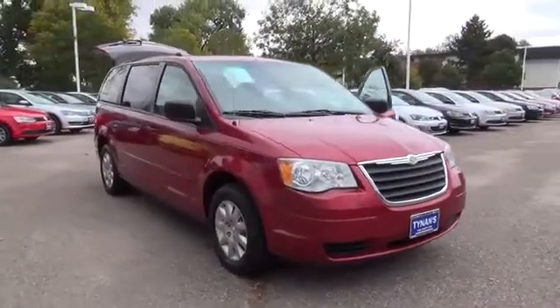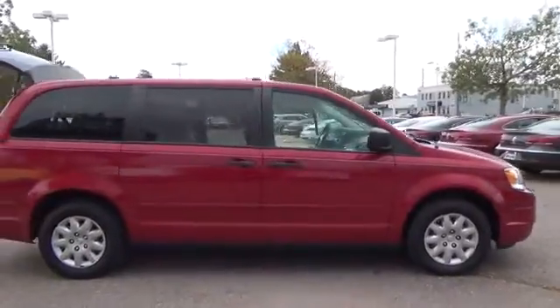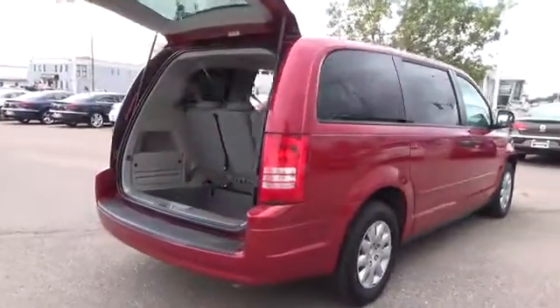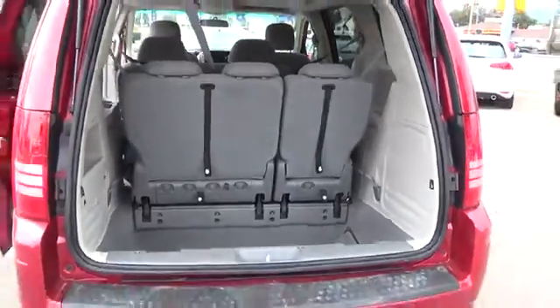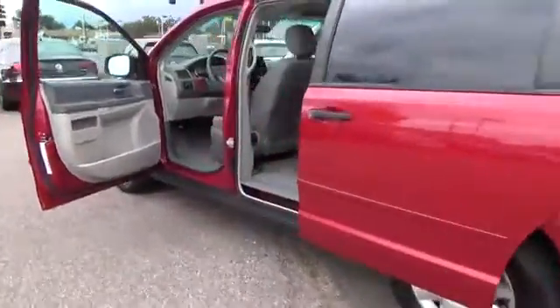Chrysler has redesigned the Town & Country minivan for 2008. The 2008 Chrysler Town & Country LS comes with Yes Essentials cloth upholstery that Chrysler says is stain and odor resistant, air conditioning, tilt steering wheel, front bucket seats, front center console, second row bench seat, and third row stowable split folding bench seat.